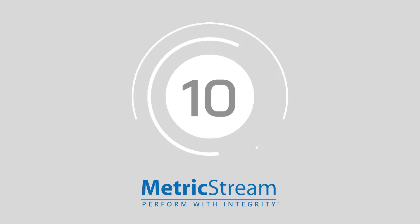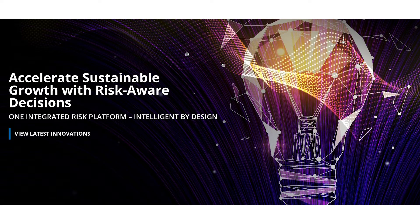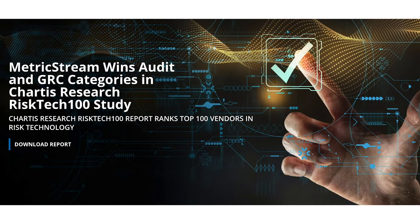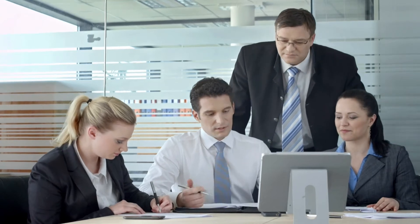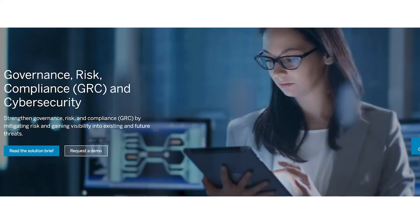Kicking us off at number 10, we have MetricStream GRC, a recognized leader in the 2020 Gartner Magic Quadrant for IT risk management solutions. MetricStream is a powerful compliance tool provider. With MetricStream GRC, you can unlock a variety of powerful GRC applications, which is where you'll find its compliance management offerings. Companies can also tap into the support needed to enhance their visibility for auditing purposes.